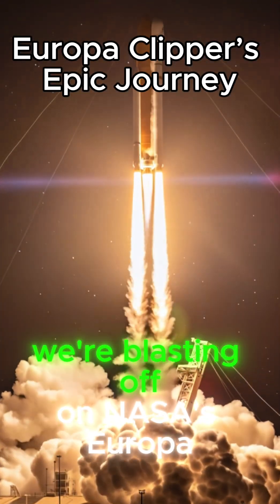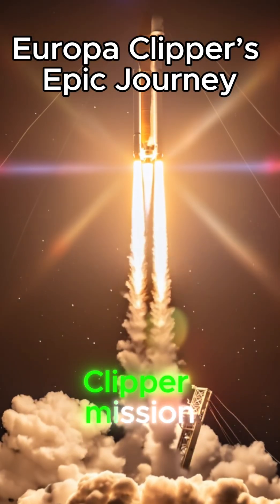Hey everyone. Today we're blasting off on NASA's Europa Clipper mission. Let's roll.